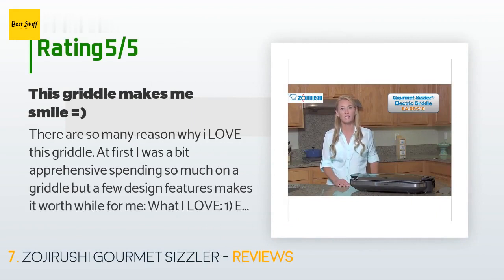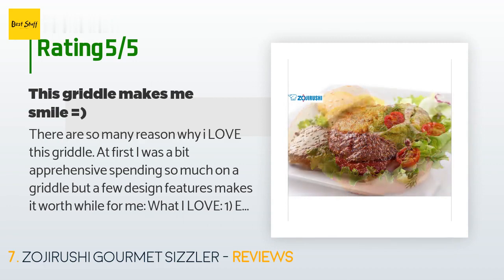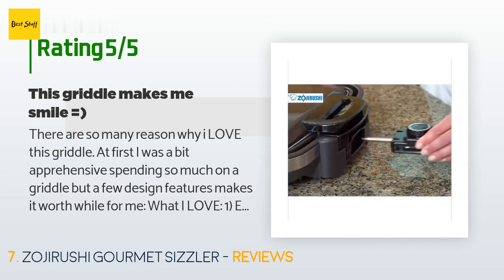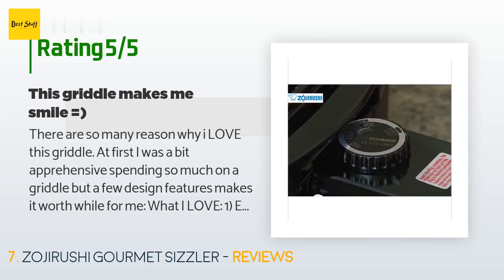This product is rated 4.4 stars from 369 customer reviews. A customer said: there are so many reasons why I love this griddle. At first I was a bit apprehensive spending so much on a griddle, but a few design features make it worthwhile. What I love: easy to clean. I can't emphasize how important this is — for other electronics you'll get warning labels that make you think twice about how to wash it, but with this griddle I can just pop out the pan and stick it in the sink without a second thought.